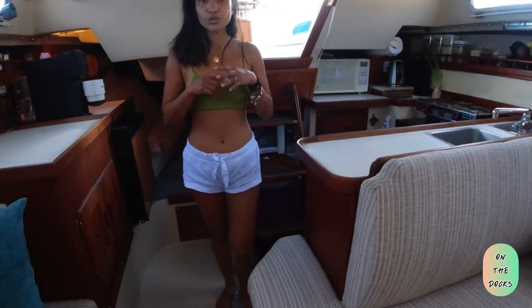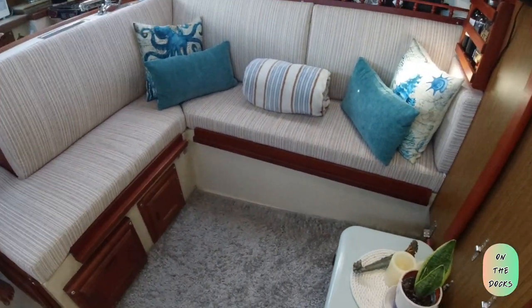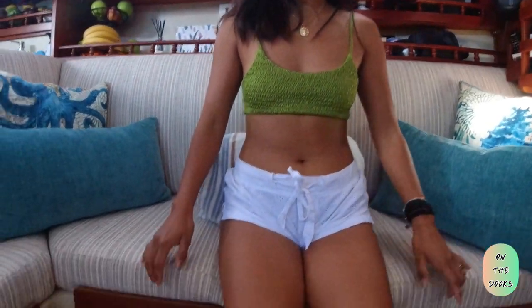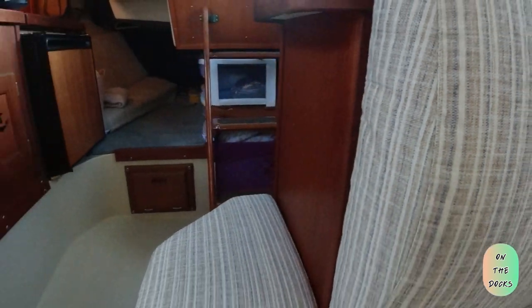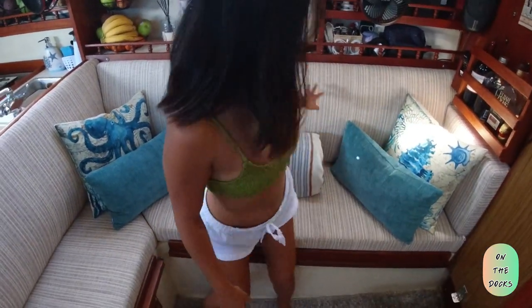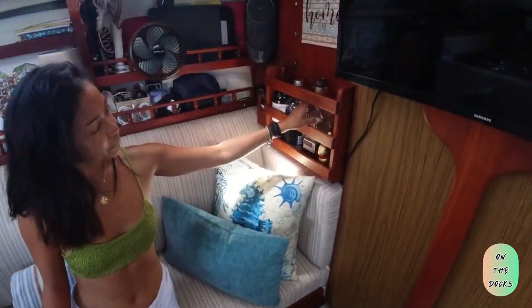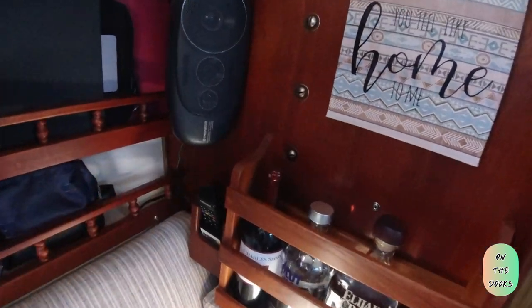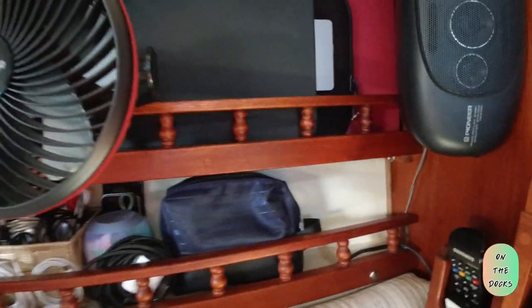This is our salon — our dining area and guest area. This is our new couch; Jack finally changed it after three years of owning the boat. We have new decorative pillows I purchased on Amazon. This is our mini bar with all our drinks and spirits, and here's the speaker.